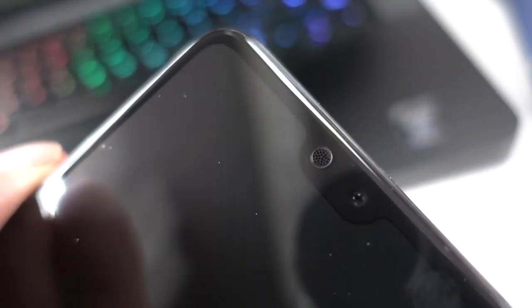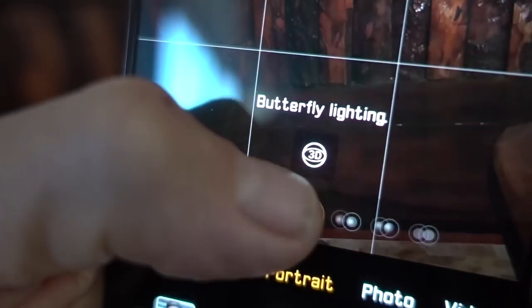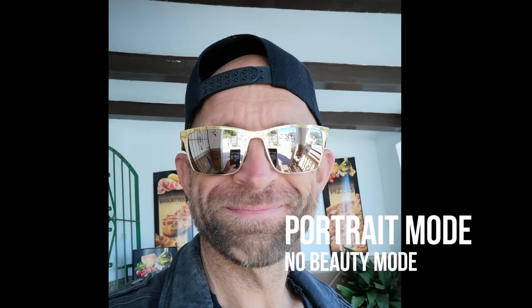On the front of the phone is a 24 megapixel front-facing selfie camera — it's quite brilliant. I do a lot of selfies and the camera is very strong. I'm not convinced however by the AI beautification enhancements or 3D lighting effects; it's no biggie, I just don't use them.